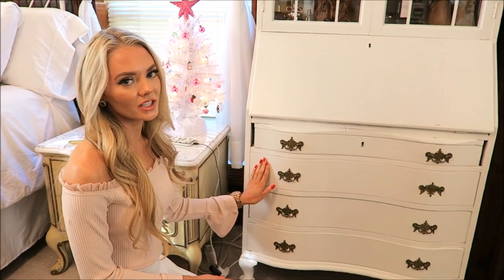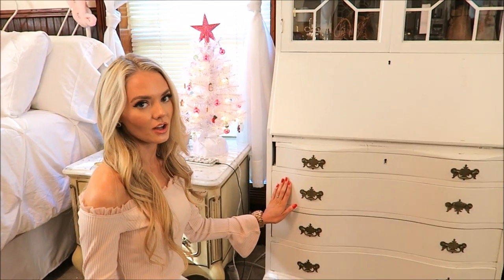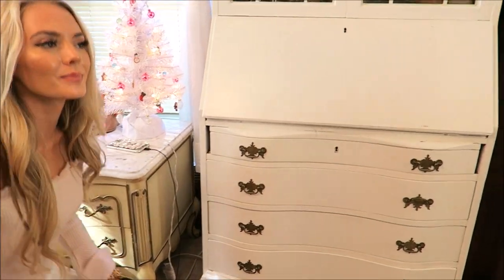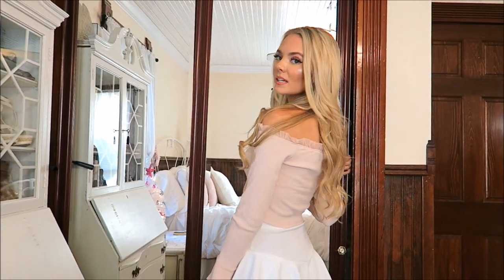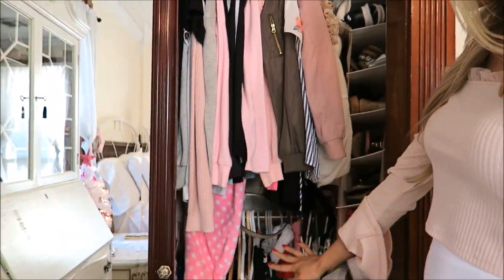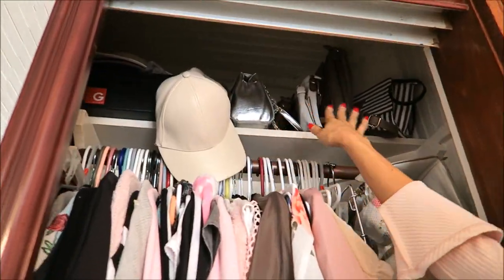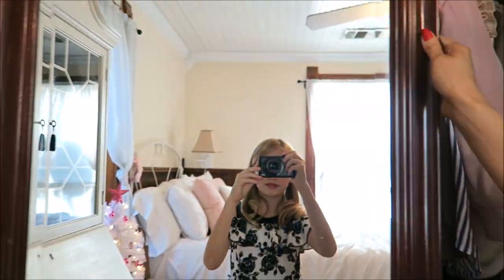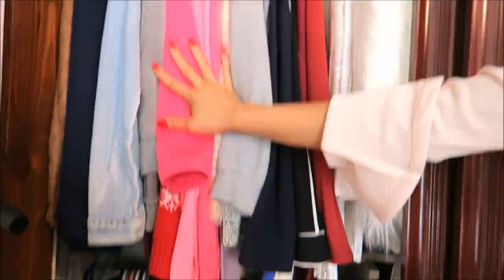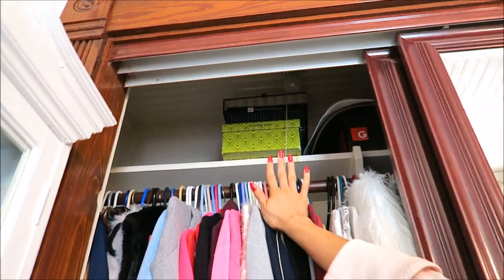At the bottom we just have drawers containing notebooks, pencils, chargers, and all that stuff. Now let's look at my closet — I have these beautiful glass doors. Inside I've got clothes and clothes and clothes, then shoes, and I keep all my bags, hats, and big things at the top. On the other side I have more winter wear and shirts, along with some more shoe boxes at the top.